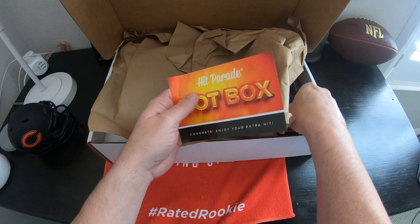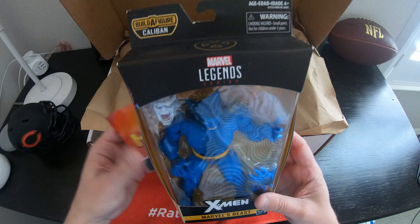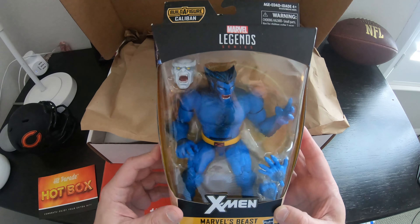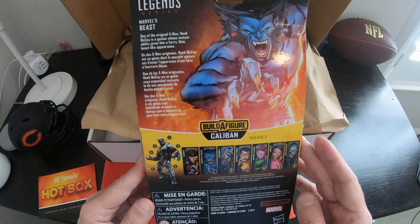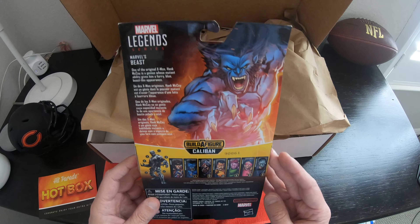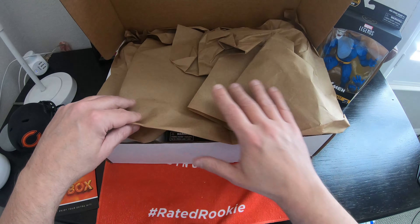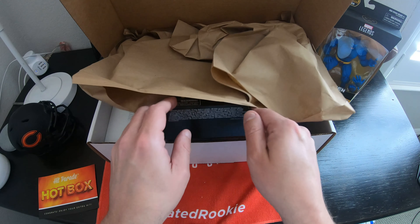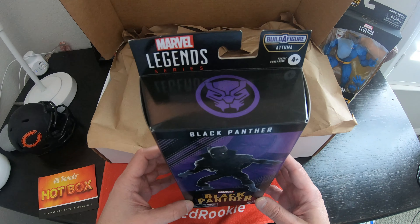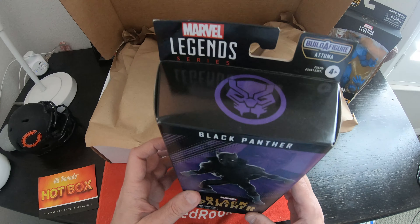Okay, let's start with this. We got a figure — a little figurine. It's Beast. That's pretty cool. It's a Build-A-Figure — interesting, Marvel Legends Beast. Oh, here we go — and Black Panther. So this must be my extra hit. My extra hit is another figure.